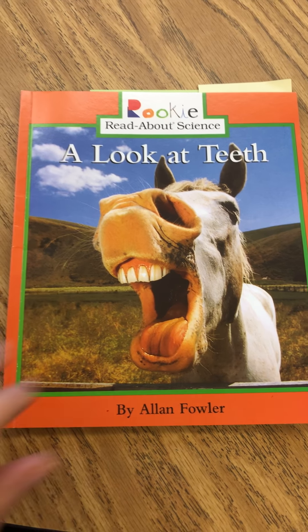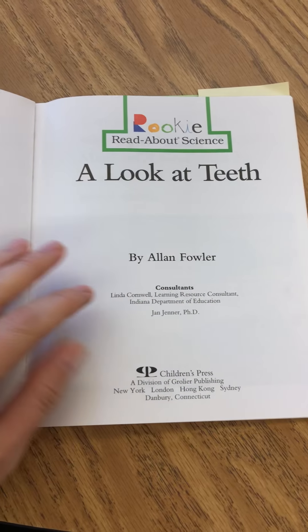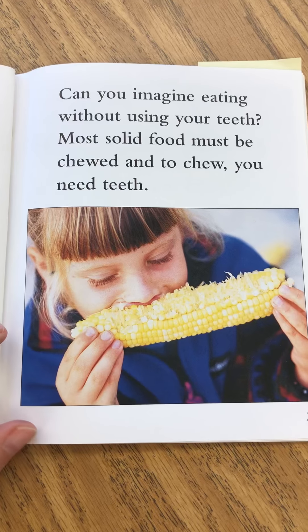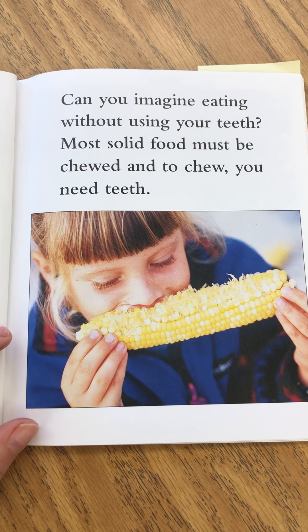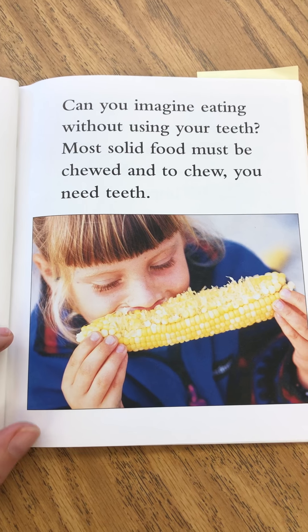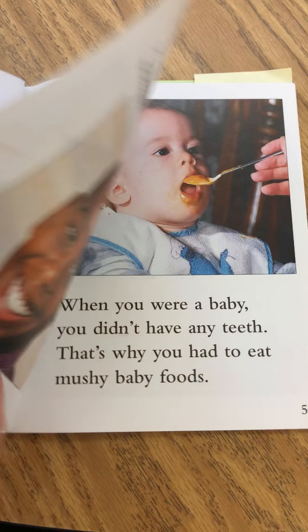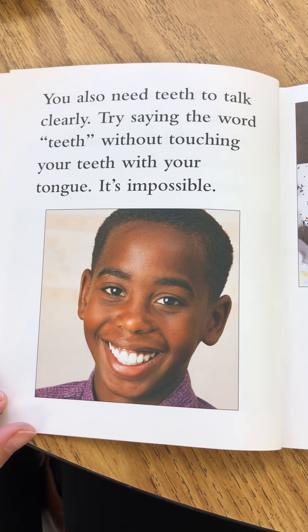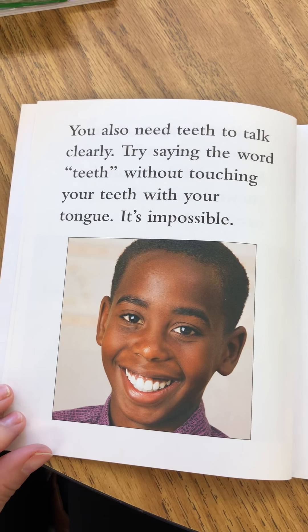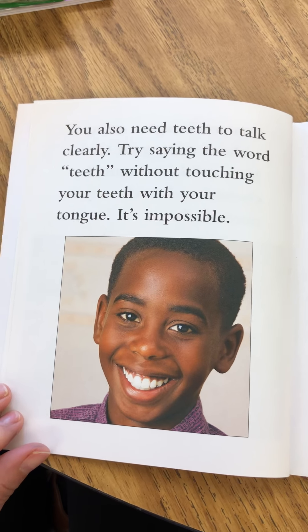A look at teeth. Can you imagine eating without using your teeth? Most solid food must be chewed, and to chew you need teeth. You also need teeth to talk clearly. Try saying the word 'teeth' without touching your teeth with your tongue. It's impossible.